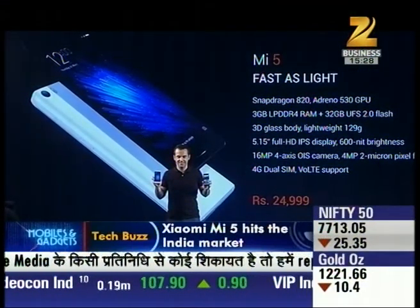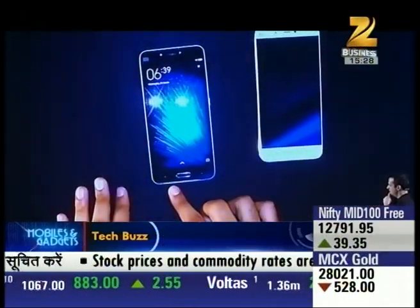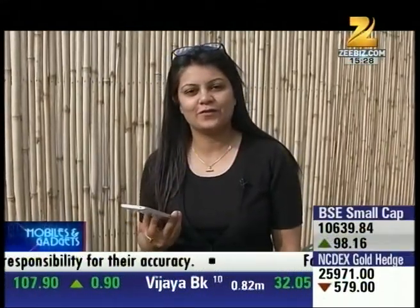Xiaomi has launched its new smartphone in the Indian market. What are its features? Let's find out. We have an exclusive preview of Xiaomi's MI5 today. MI5 is officially launched in India.